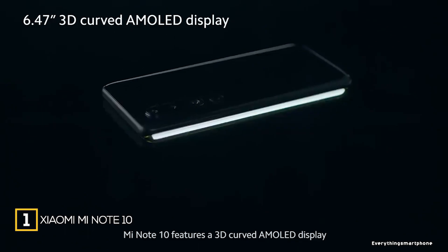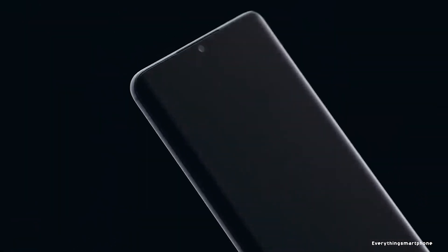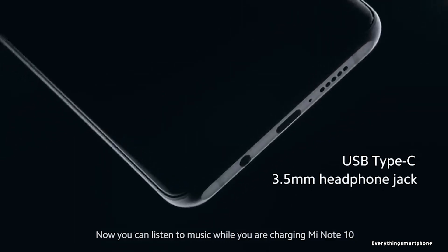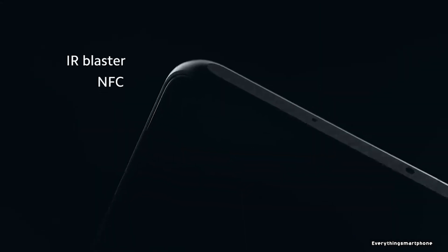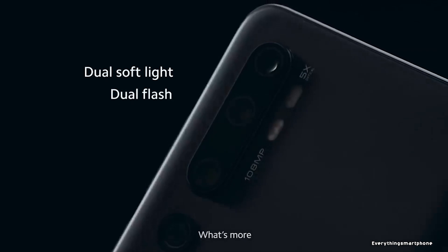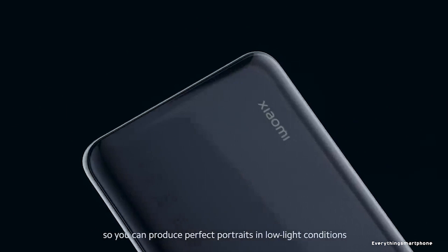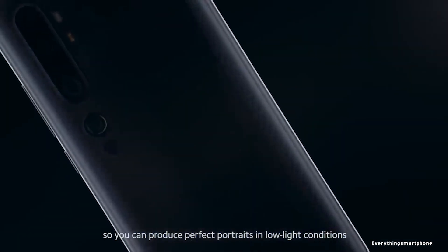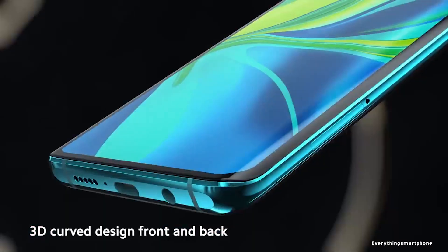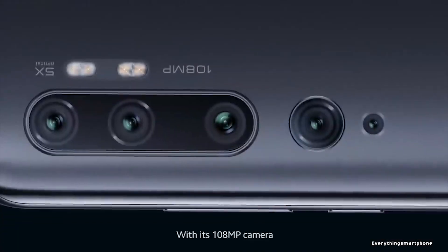Xiaomi Mi Note 10, available in the market from November 2019. The phone has a 6.47-inch AMOLED touchscreen display with a resolution of 1080 x 2340 pixels and an aspect ratio of 19.5:9. It is protected by Corning Gorilla Glass 5, though the Mi Note 10 has no official IP68 rating. It has an 8-nanometer Snapdragon 730G processor with Adreno 618 GPU, 6GB of RAM, and 128GB of internal storage. This phone does not support microSD card expansion.